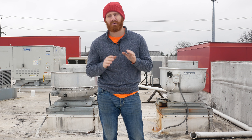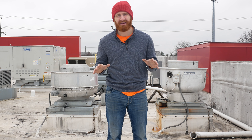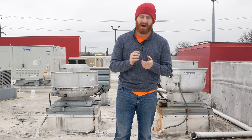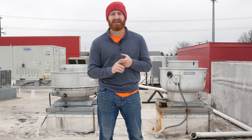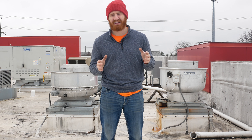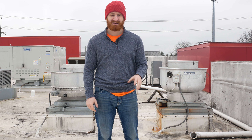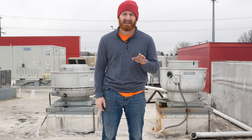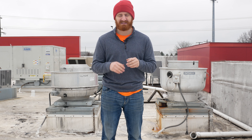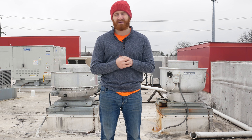Another problem we see commonly throughout all the restaurants we've done is the grease hoods. Why are grease hoods a problem? Number one, animal fats eat through roofing membrane — it doesn't matter what kind of membrane it is, though some are more resistant than others. This is Duralass, that's what we put on restaurants. Even other manufacturers recommend Duralass in restaurants because systems like TPO really take a beating from animal fats.